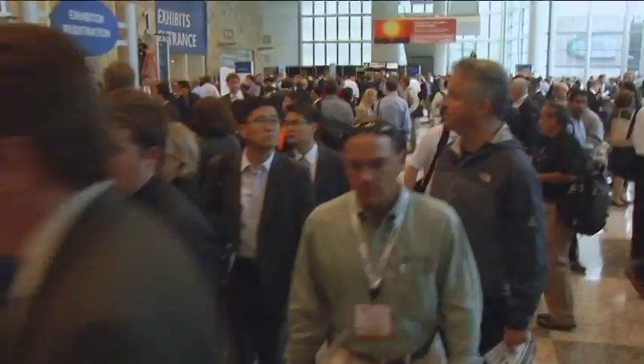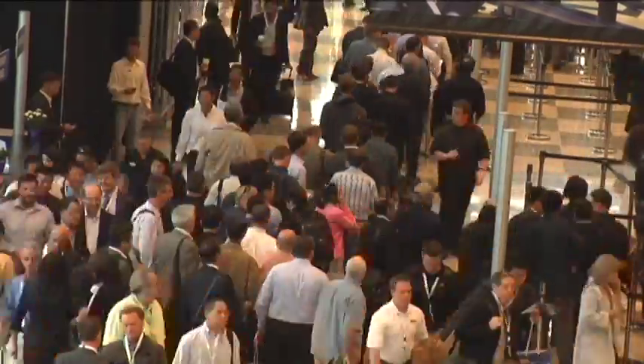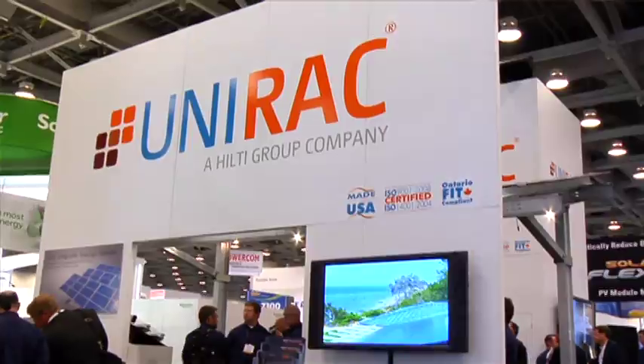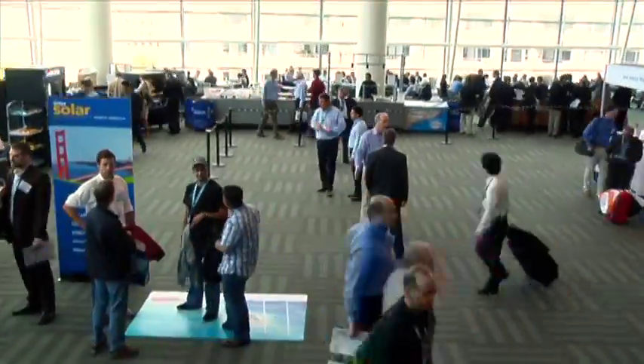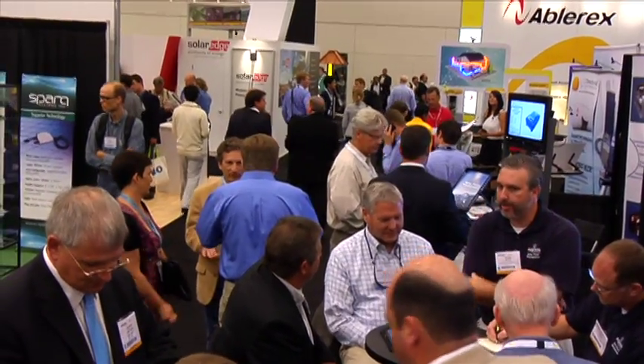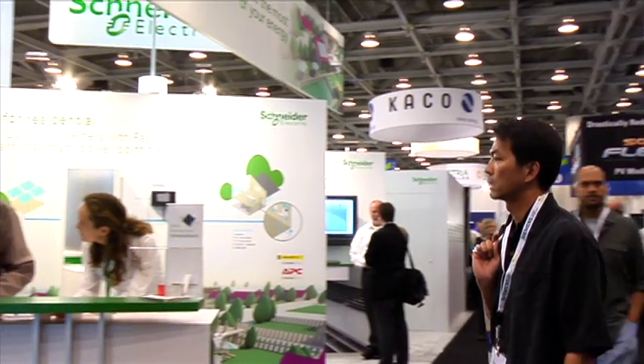It's no coincidence that InterSolar North America has expanded to North Hall with such a booming solar industry in the United States. 800 solar exhibitors are presenting their latest technologies and innovations across 170,000 net square feet, and over 250 media representatives are distributing the knowledge gained here to the world.